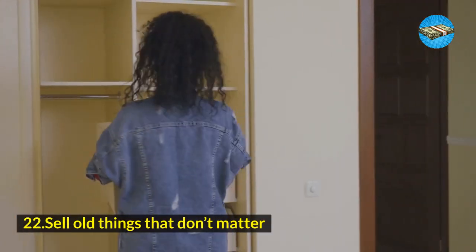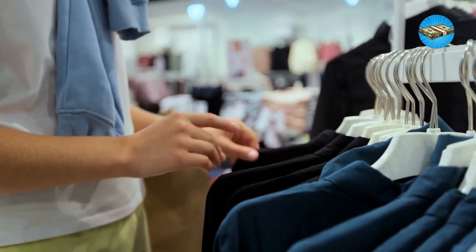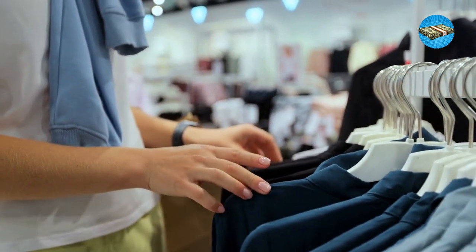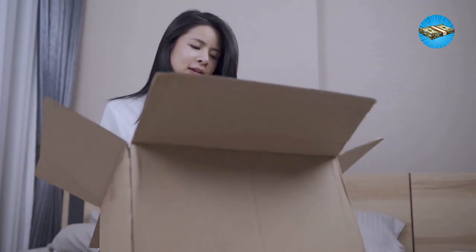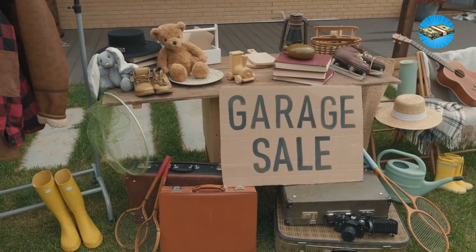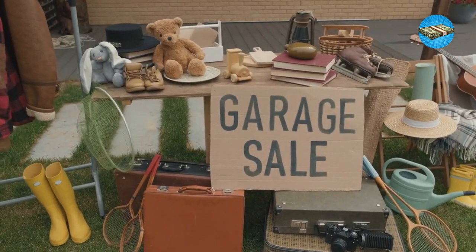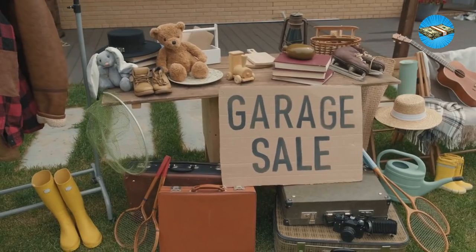Hack 22: Sell old things that don't matter. A frugal hack that works every time is selling your old things. There are a lot of benefits to selling your old things — you can clear the clutter in your house, and you can also earn without spending anything. Once a month, check out if you have enough things to sell at a garage sale, and see how much you can save by selling your unused treasures at home.